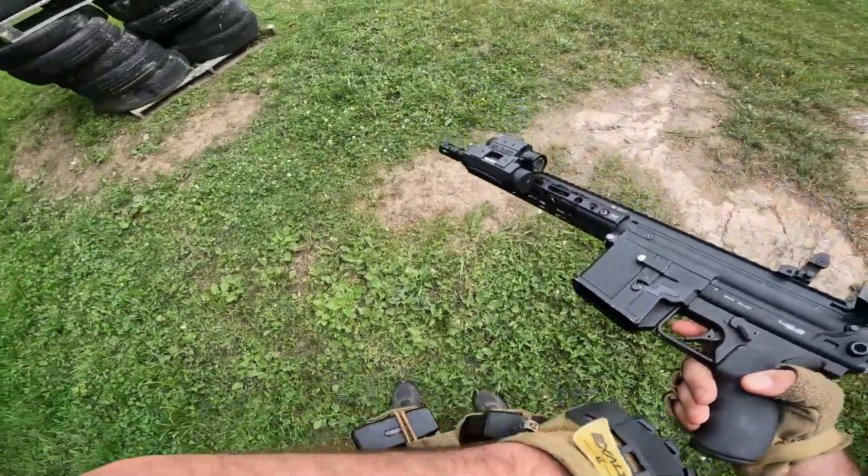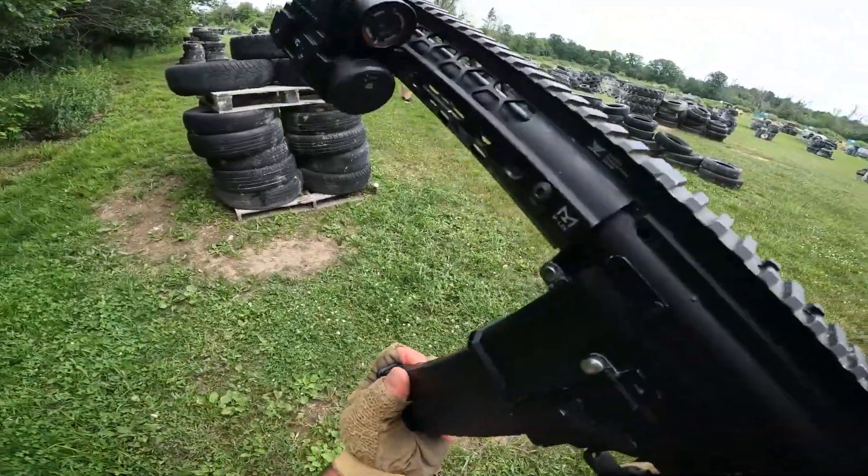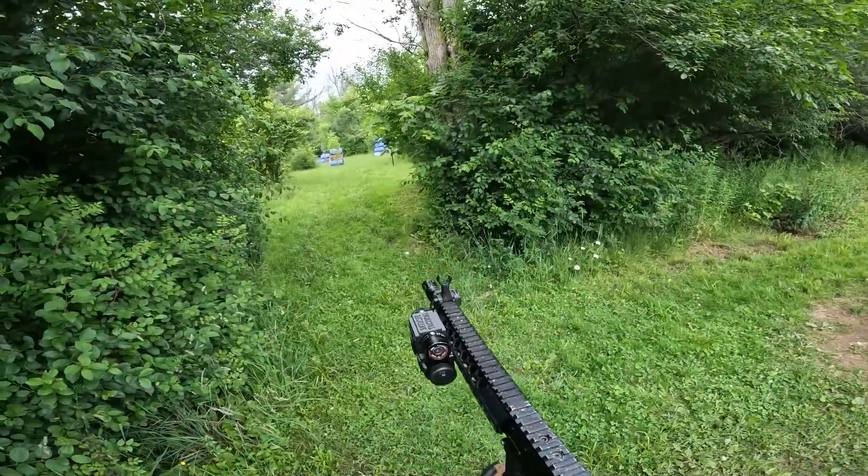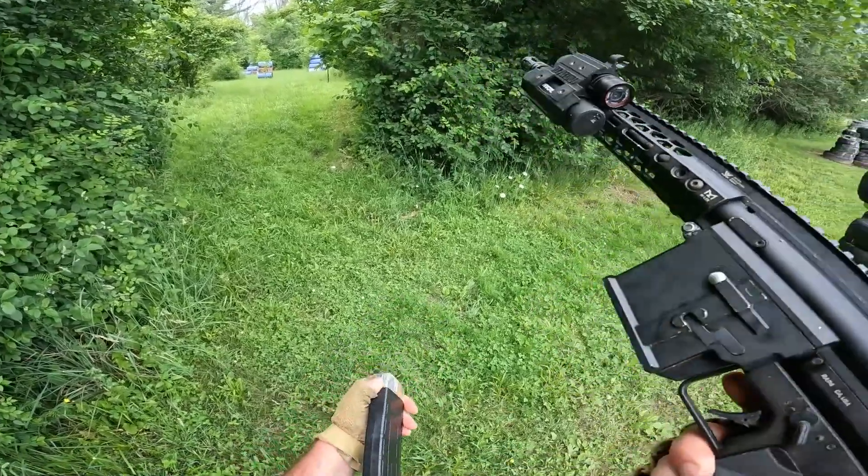Look at that — an empty magazine. We're going to open this. Guess what? Click, click, click, click, click, click.